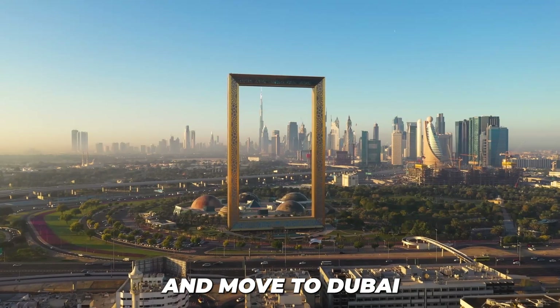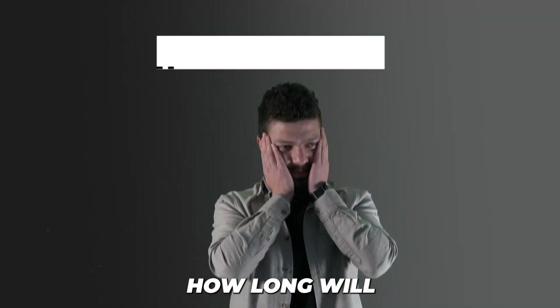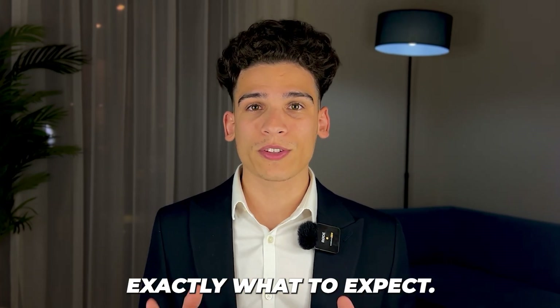So you're ready to get started and move to Dubai, or you're considering it, but you have one big question: how long will the entire process take? Let's walk you through this step by step so you can know exactly what to expect.